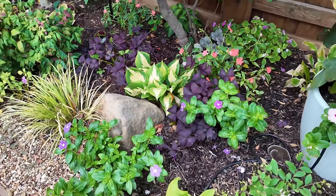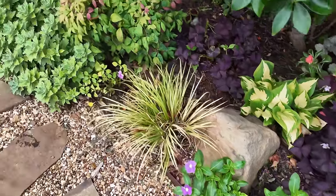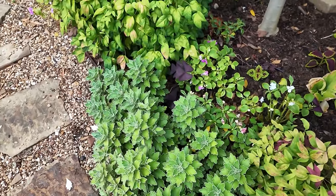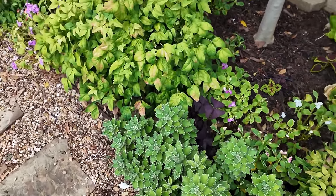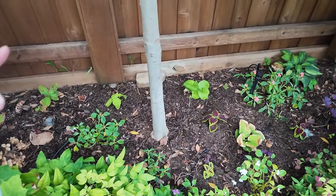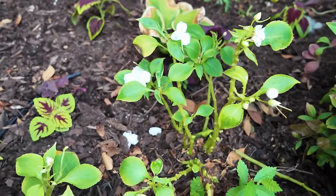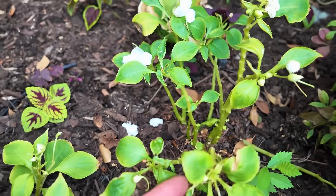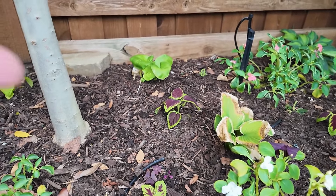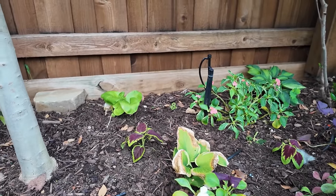Some of the hostas still look good — I have been trimming off some of the leaves that want to look a little bit crispy. And if there's something that I'm not naming, please leave a comment and I'm happy to get back with you. In here I had impatiens and they're all doing that awful thing that they do in the summer. So I had this coleus that's reseeding around my yard — I dug it up and tossed it in there.